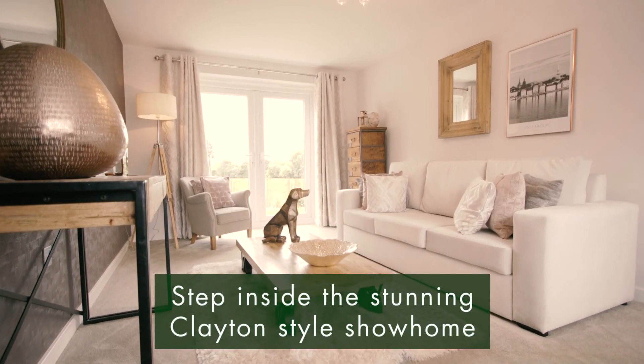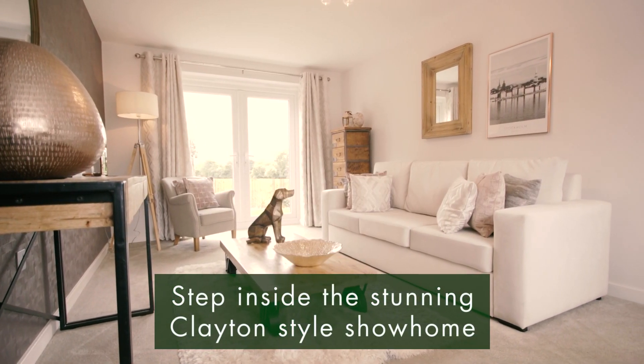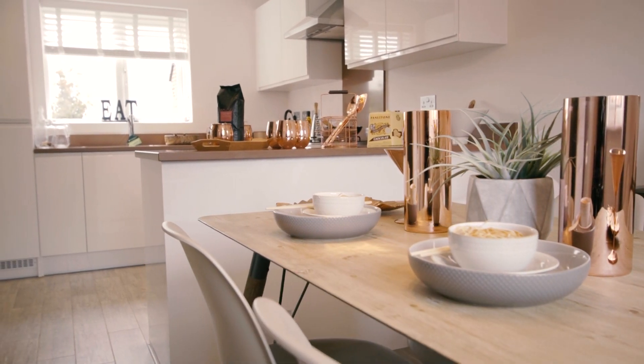Step inside the stunning Clayton-style show home to experience the lifestyle at Elkers Rise for yourself.